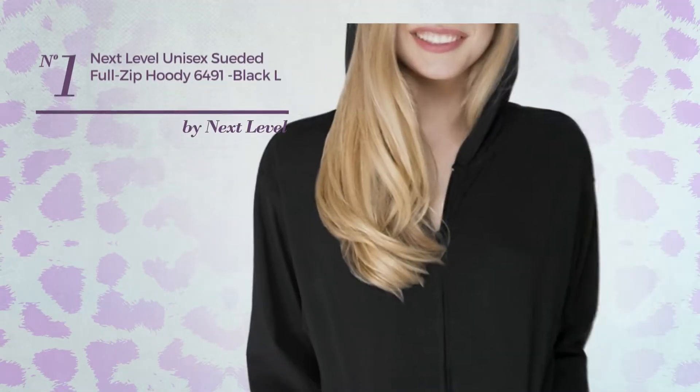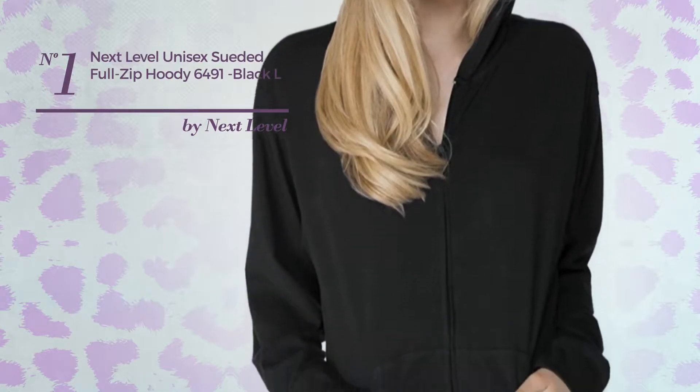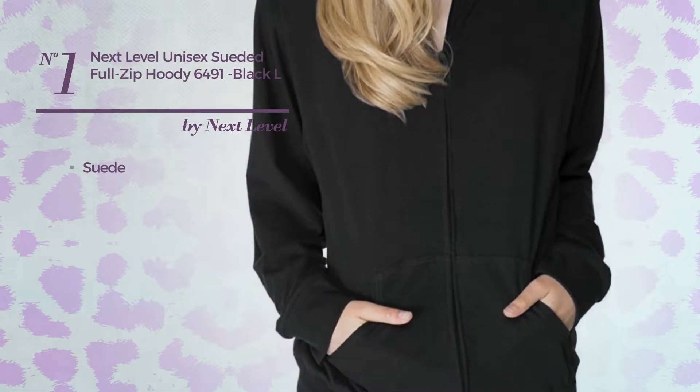Number 1, a unisex garment produced with suede. Available uniquely in this color.